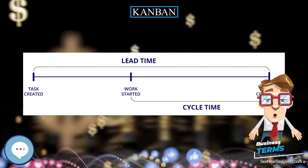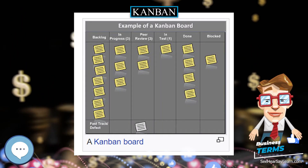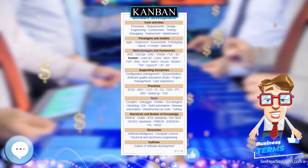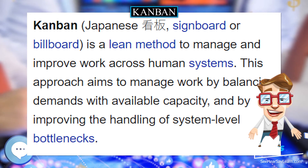Taiichi Ono stated that to be effective, Kanban must follow strict rules of use. For example, Toyota has 6 simple rules, and close monitoring of these rules is a never-ending task, thereby ensuring that the Kanban does what is required.